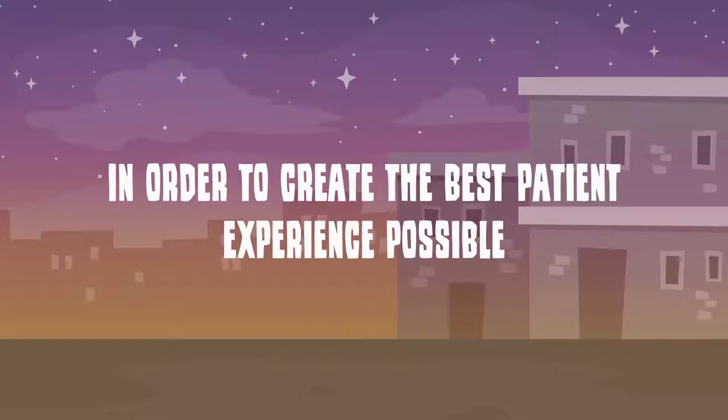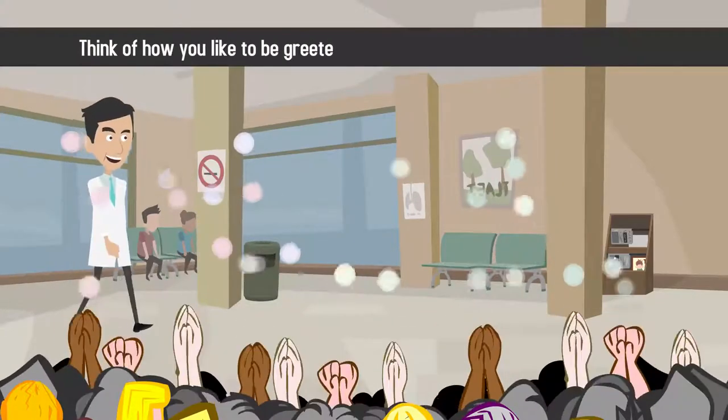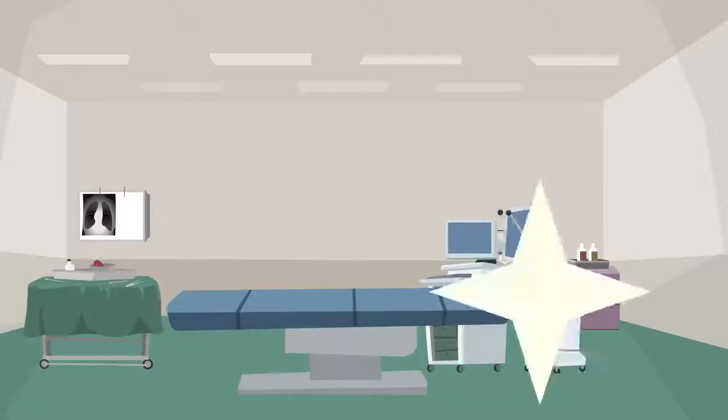In order to create the best patient experience possible, put yourself in the patient's shoes. Think of how you like to be greeted and cared for when visiting your doctor, and incorporate what you like into your own practice.